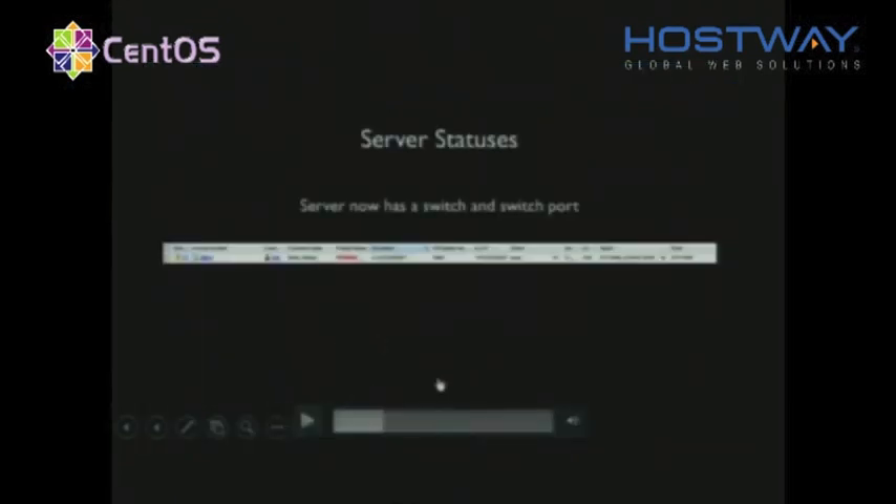As you can see now, the server has a switch, rack, and port — the system knows where the server is connected.